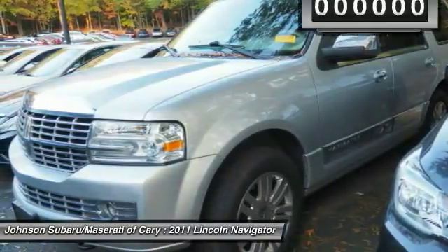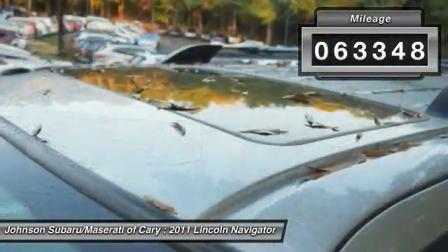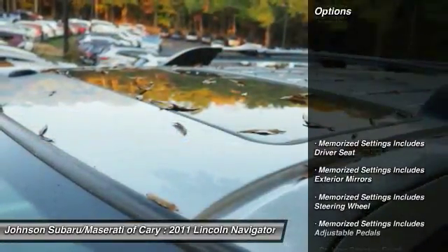This luxury SUV is powerfully persuasive. This vehicle has less than 65,000 miles. Here are some of this vehicle's great options.